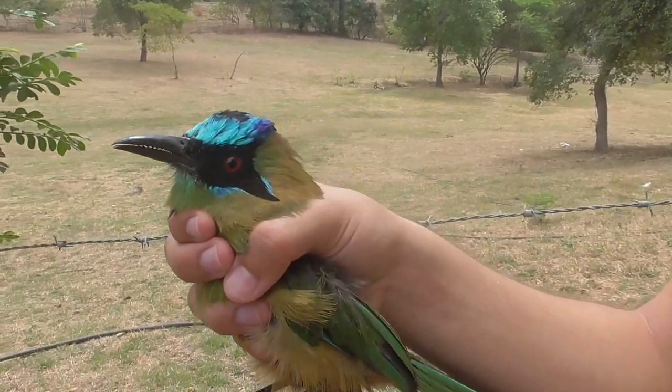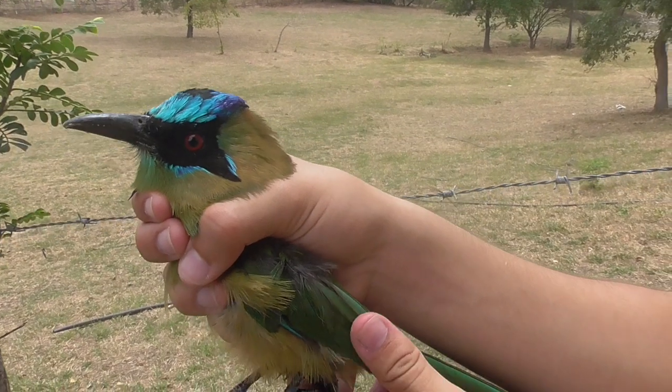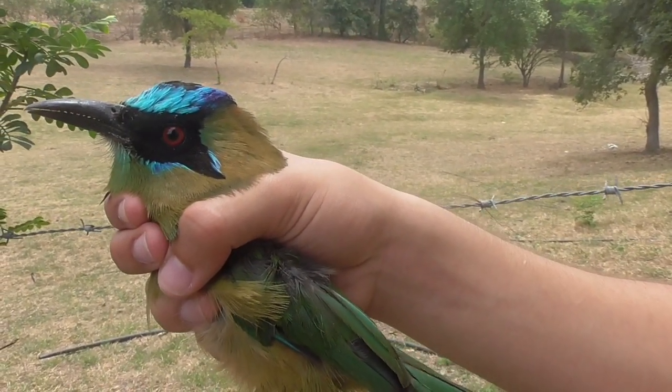These birds also have an unusual way of nesting — they make tunnels on riverbanks that are pretty deep, and most of the time you don't see the end. They're called Whooping Mot-Mots because they have a characteristic whoop sound that they make when flying through the forest.